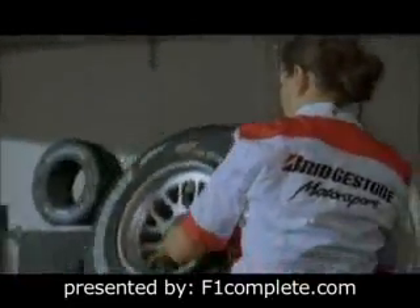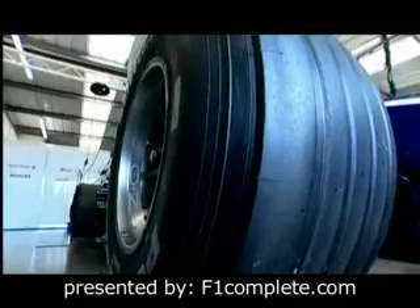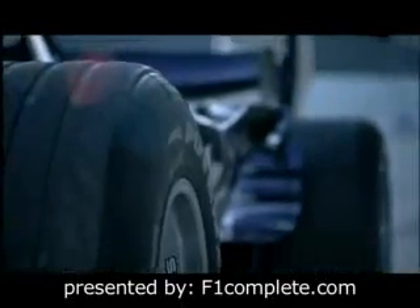Bridgestone is now the sole tyre supplier. All of the teams get the identical specifications. Both the hard and soft compounds have to be run at some time in each race — a big challenge in terms of strategy.